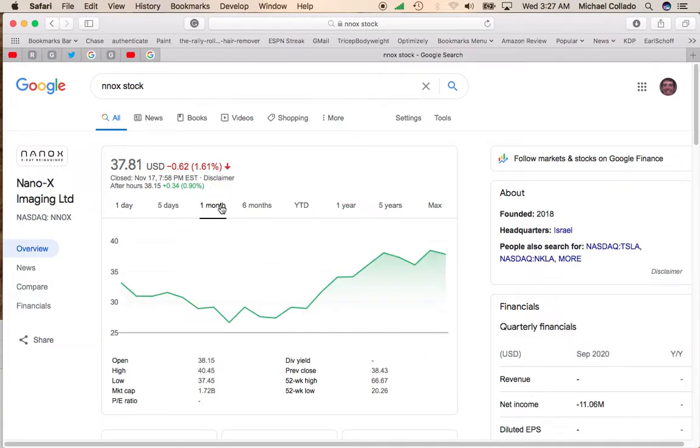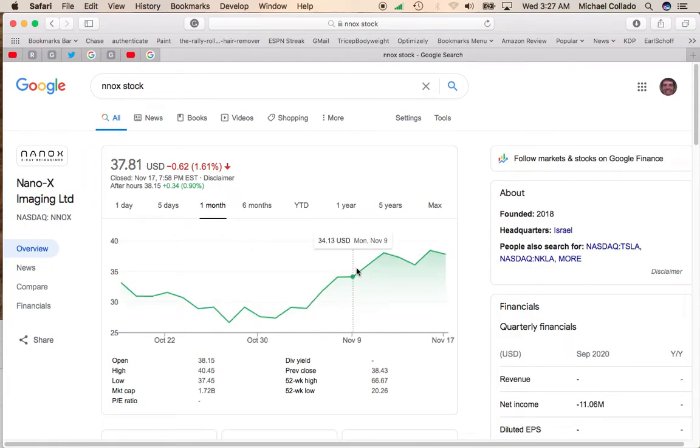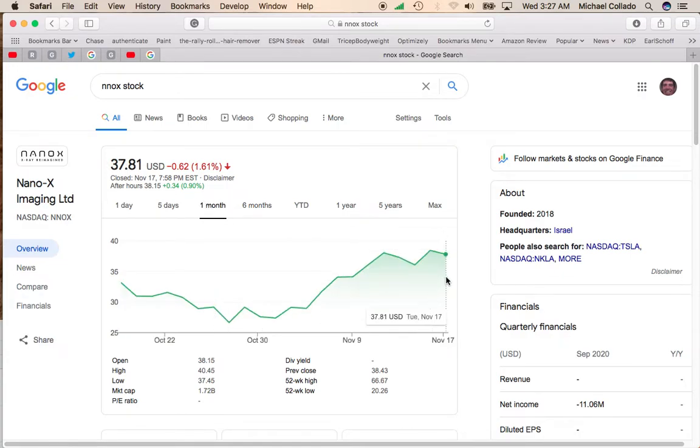I wanted to call your attention to the one-month chart because it is showing some really nice signs of life. It has been a little up and down, especially in the past five days — it is up, but not by much. The overall pattern for NanoX Imaging is looking really positive, especially for a stock that had its big rise and its ups and downs in the past month. It's beginning to show some signs of life. So if you're looking for a stock that is most likely to break out before it actually breaks out, go ahead and take a look at NanoX Imaging.